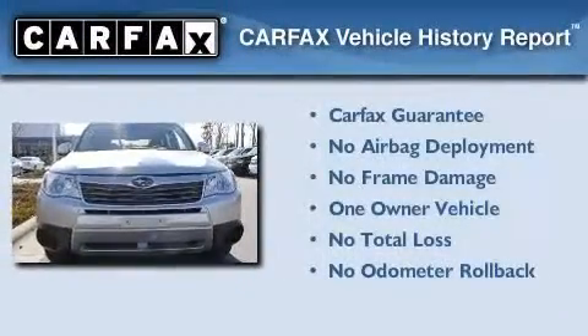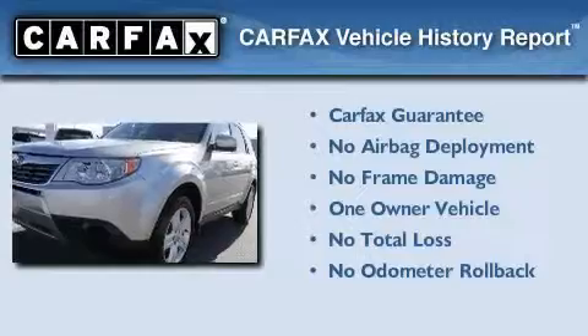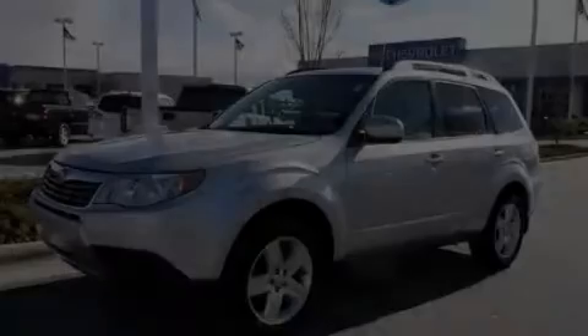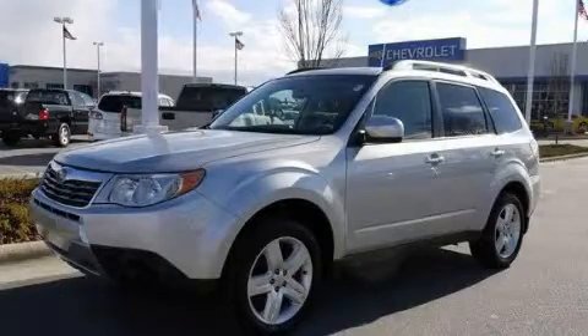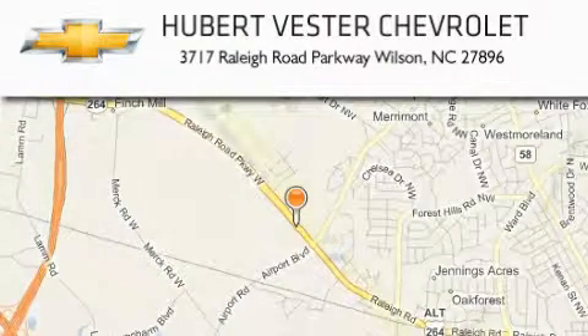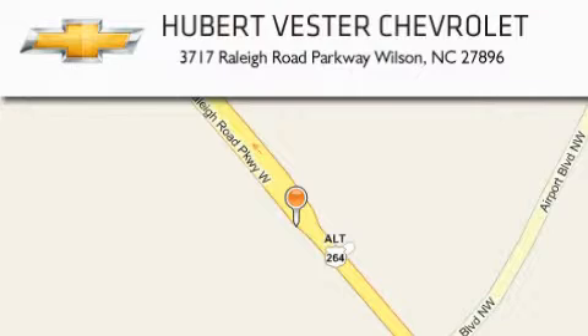This Subaru has had only one owner, and it qualifies for the Carfax buy-back guarantee. Stop by today and test drive this automobile for yourself. Hubert Vester Chevrolet is located at 3717 Raleigh Road Parkway in Wilson. Our goal is to exceed all of your expectations to ensure that you'll return for future visits.